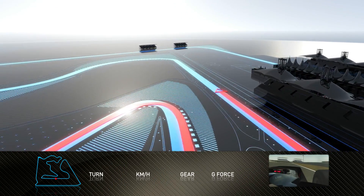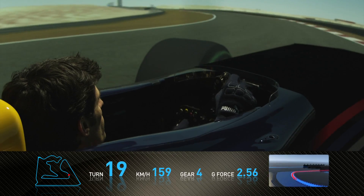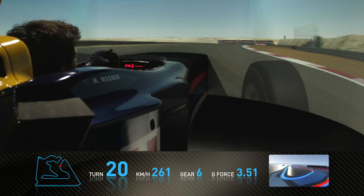Then we head along the back straight towards a corner which I quite enjoy. It's a third gear, medium speed left-hander which is opening on the exit. Now we go through a very fast part of the track, really exposed — you can see the desert in the background.